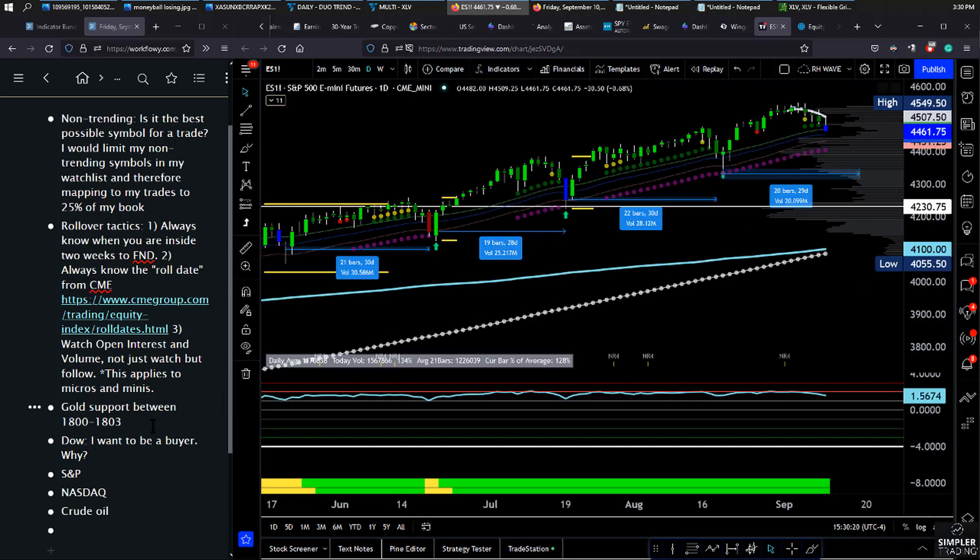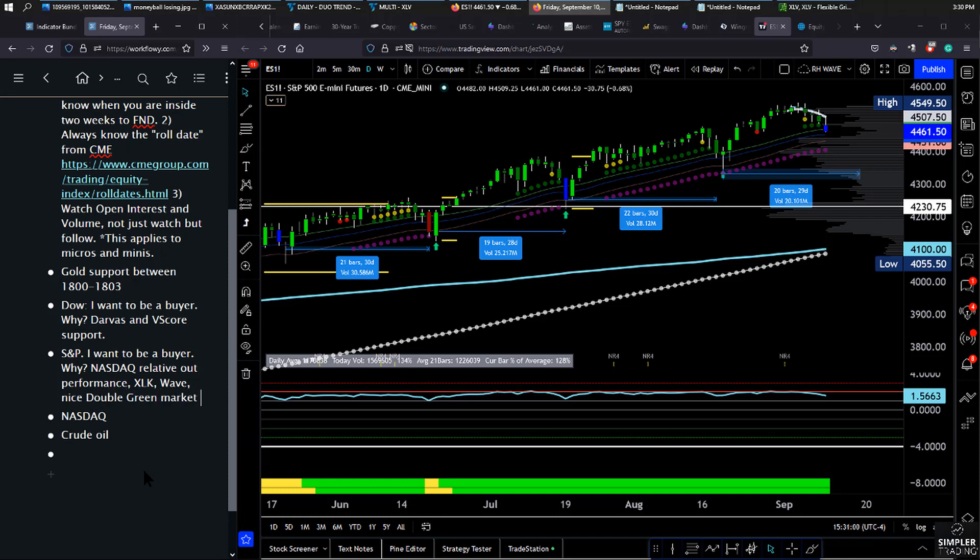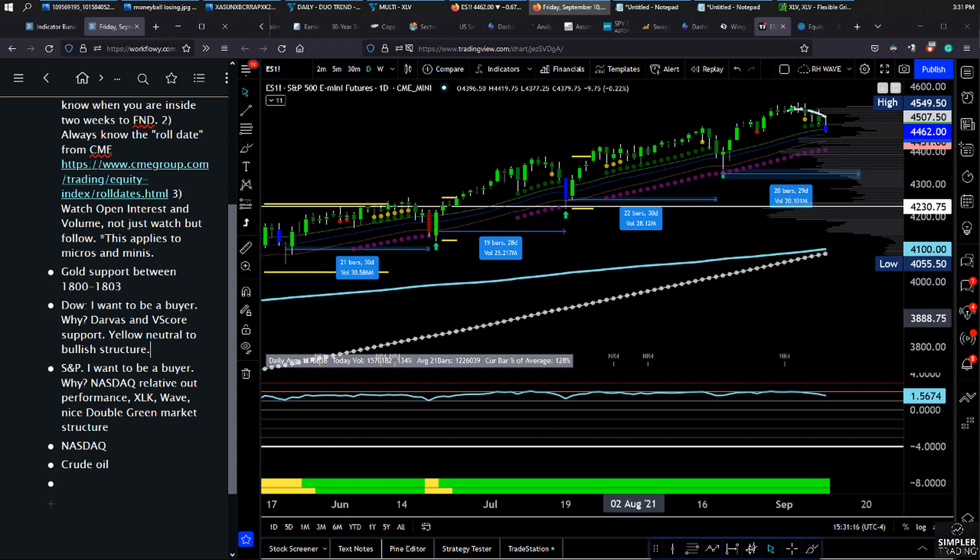Both XLK and XLF are absolutely on the watch list. I want to be a buyer. We've got Darvis and VScore support coming up. For the S&P, I want to be a buyer as well — NASDAQ relative outperformance and XLK are a big part of that. We've sunk into the wave with double green market structure, as opposed to a yellow neutral-to-bullish structure on the Dow. So the S&P wins out in a number of ways, and it all comes down to the indicators.